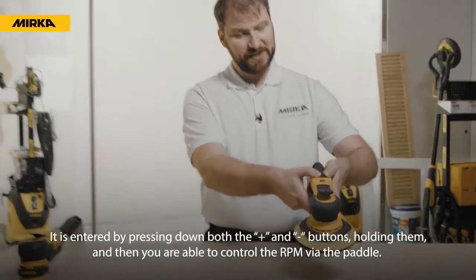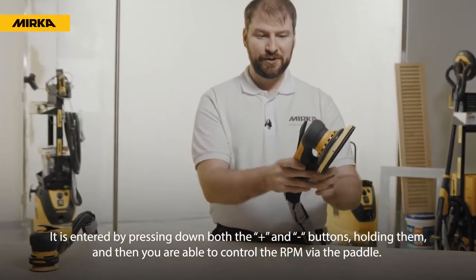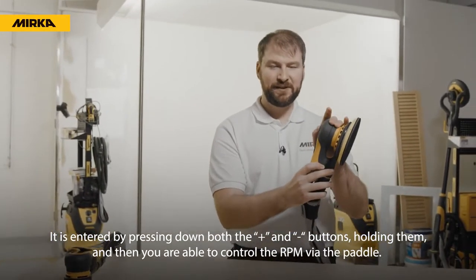Manual mode is entered by pressing down both the plus and minus buttons, holding them, and then you are able to control RPMs via the paddle.